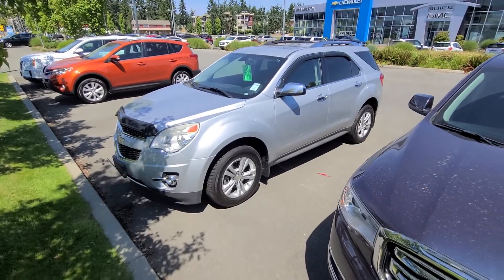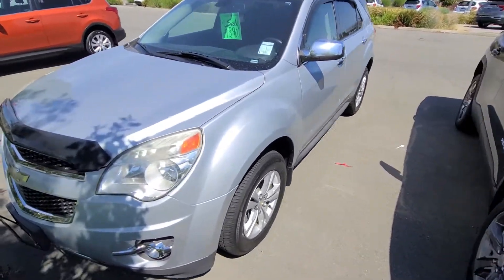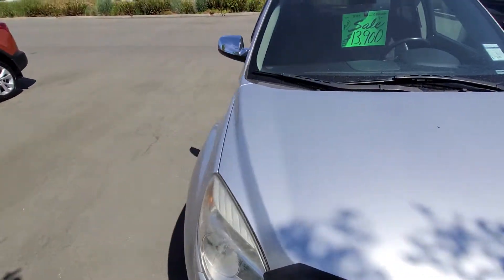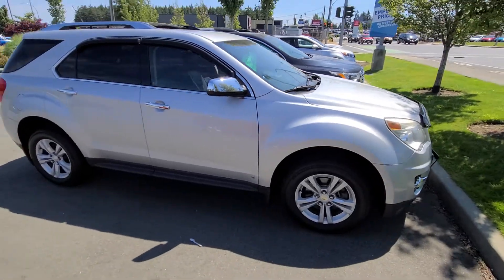Hey Candace, Steven here from Laird Wheaton GM. Just looking here at the 2010 Equinox that you acquired. I'm just gonna take a walk around the vehicle and step inside to show you the inside design and condition.